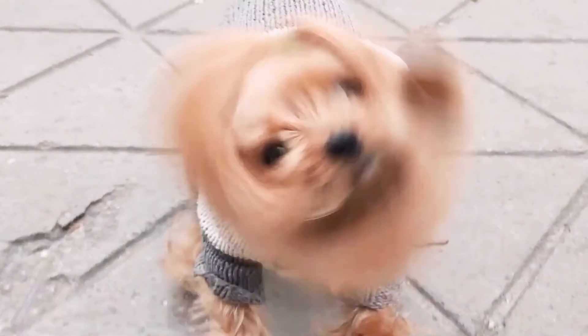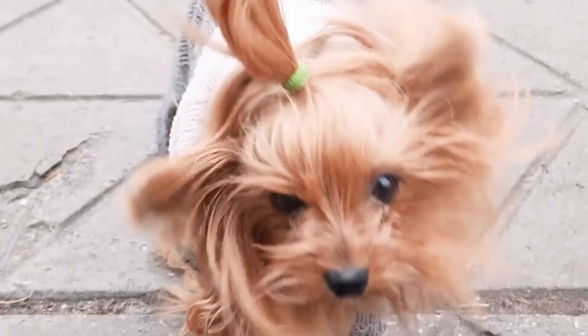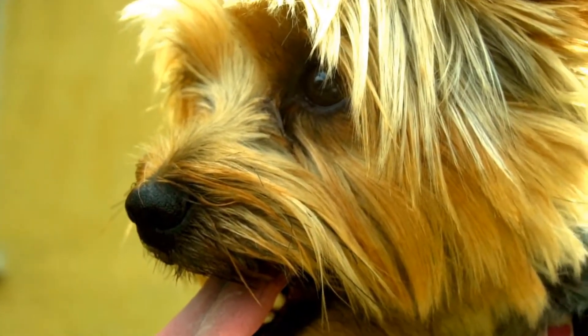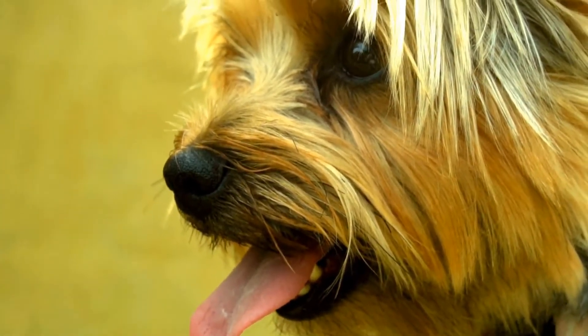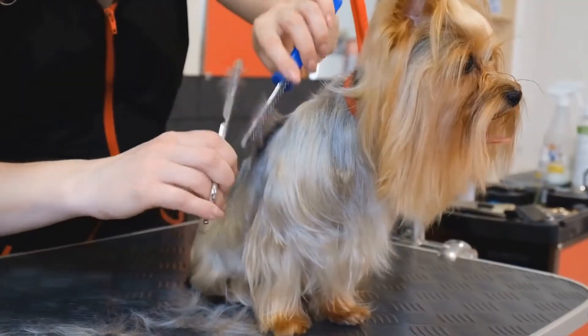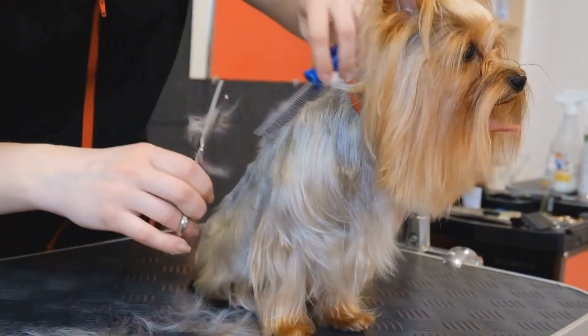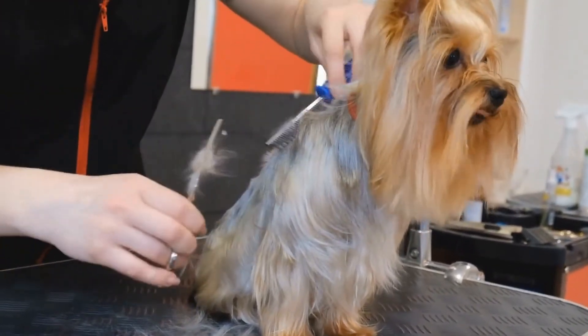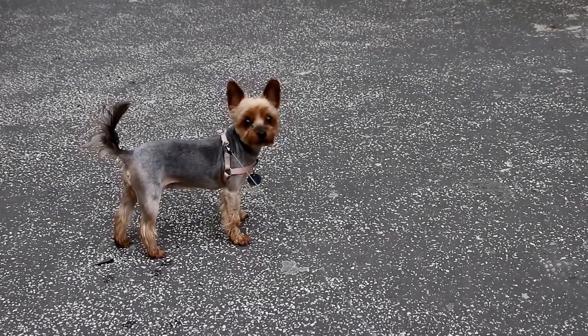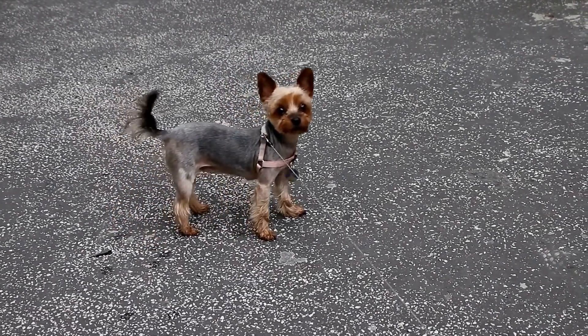Seven: Nurturing Confidence. Yorkies are known for their confidence, despite their small size. To effectively impersonate a Yorkie, it is important to exude confidence in your actions and interactions. Hold yourself tall, maintain eye contact, and speak with clarity and conviction. As you embody their confidence, you will find yourself mirroring the Yorkshire Terrier's bold spirit.